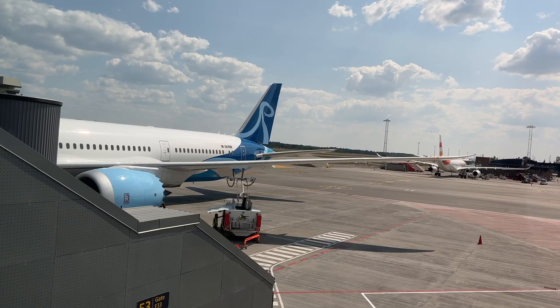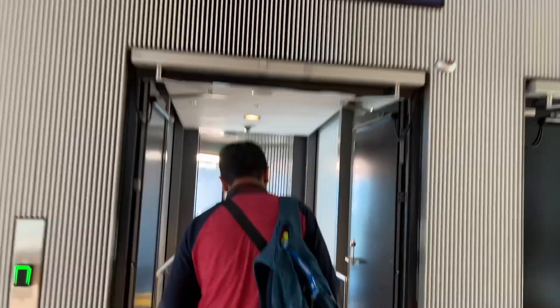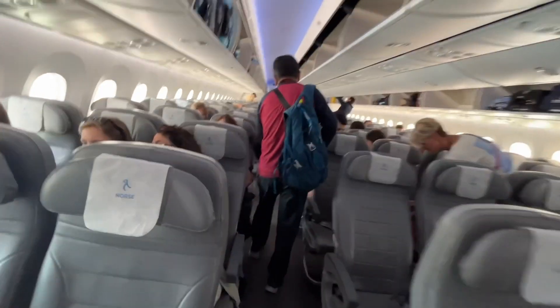We're in the terminal that we flew out of — no extra trips necessary. Overall, our experience on North Atlantic was pretty positive. No major complaints: you get what you pay for, and if your expectations are low, they'll probably be exceeded.